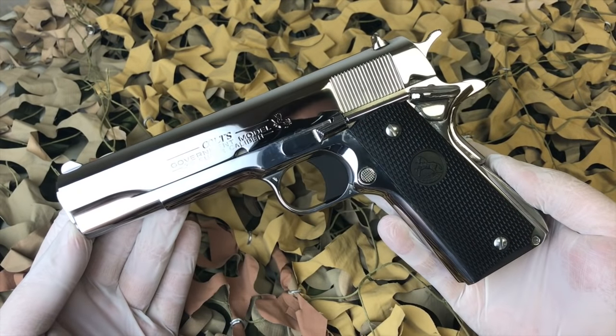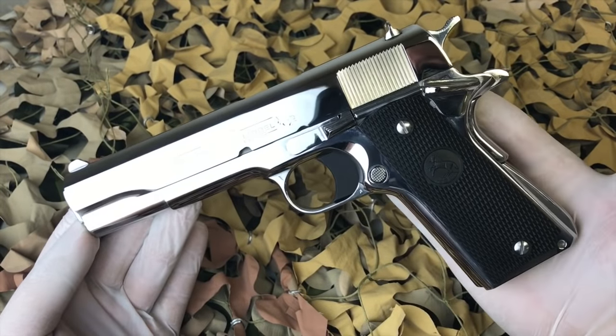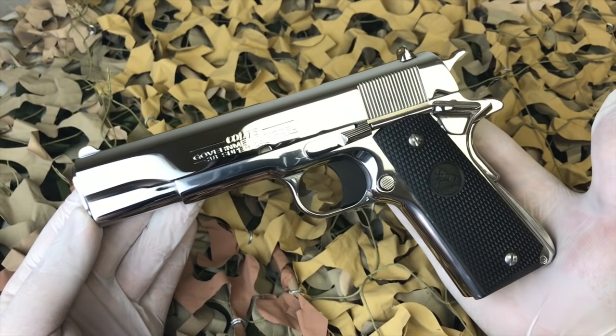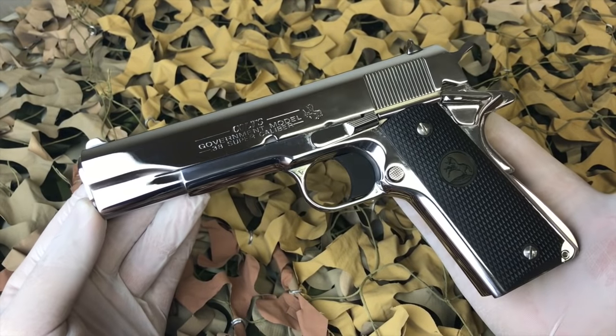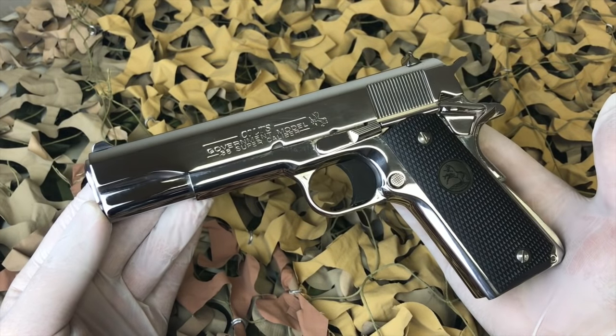You're watching New World Ordnance and today we are looking at a highly polished Colt 1911 chambered in 38 Super. This began life as a matte stainless pistol, as Colt has not sold a high polish stainless 1911 in quite some time.